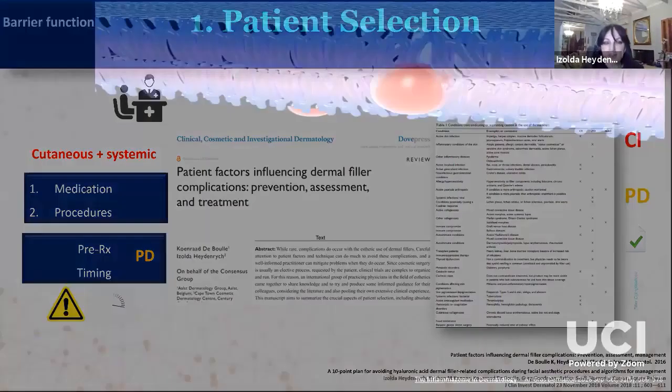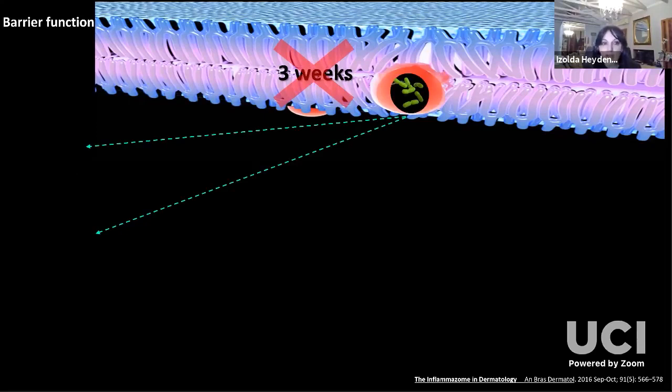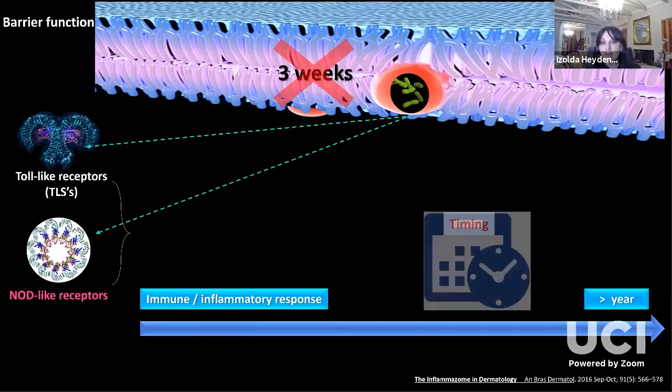Our skin has an amazing barrier function, which is one of the main reasons that injectable treatments are possible. Other than keeping us from evaporating, it also prevents bad things from entering our bodies. After conditions such as dermatitis, this barrier can be disrupted for more than three weeks after apparent clearing, allowing pathogens to enter. When they do, pathogens can bind to the toll-like receptors on the cytoplasmic membrane or to the nod-like receptors in the cytosol, leading to an immune or inflammatory response that can cause late-onset nodules more than a year later. This underlines the incredible importance of timing our procedures accurately.